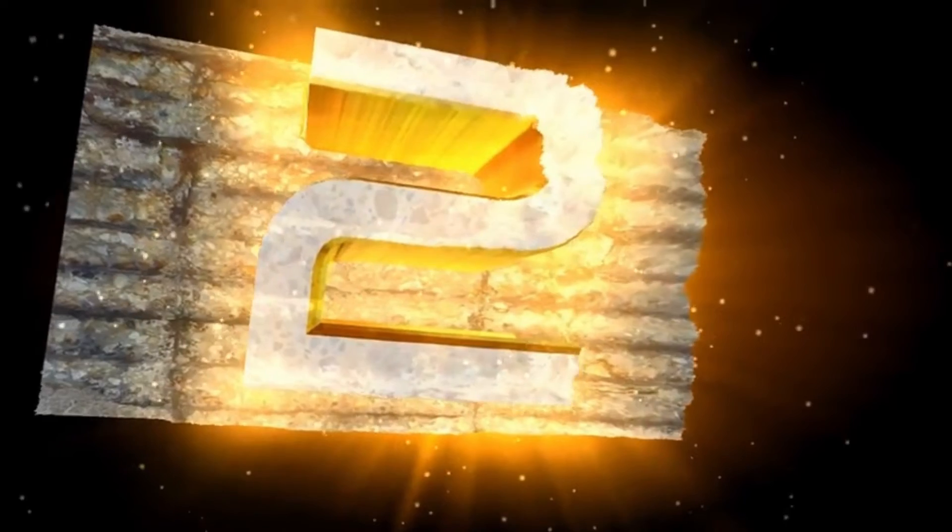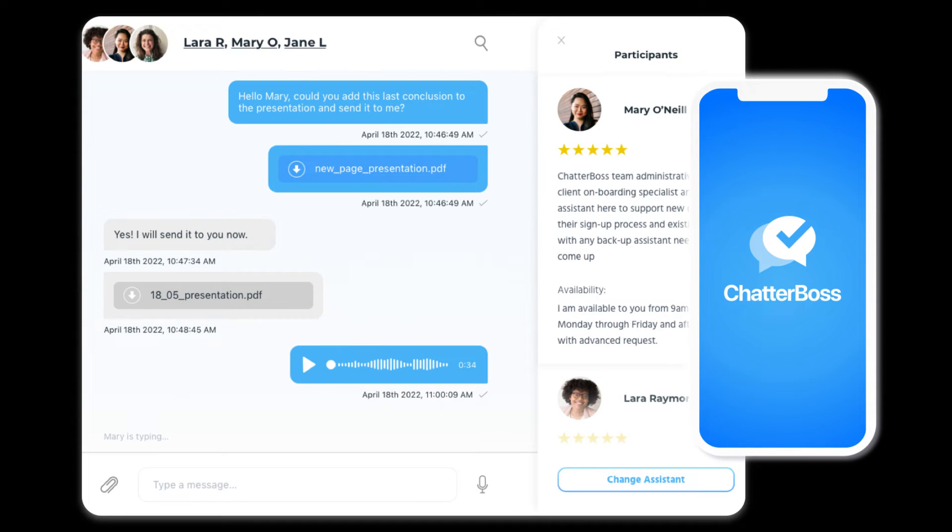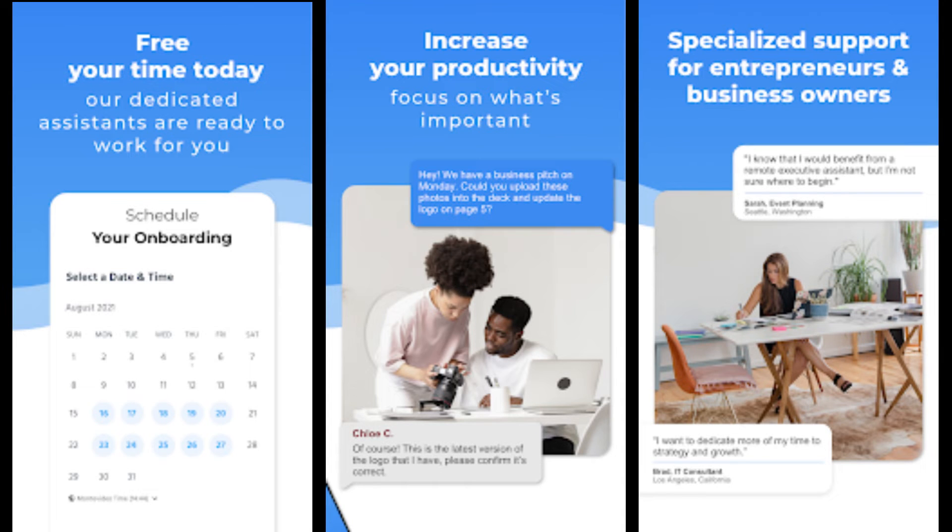App number 2: Chatterboss. Friends, Chatterboss is the ultimate solution to tackle the overwhelming demands of your busy life. Imagine having an entire team of virtual assistants at your disposal, ready to lend a helping hand and take care of the smallest details that often slip through the cracks. The app understands that your time is precious and juggling multiple responsibilities can be exhausting.